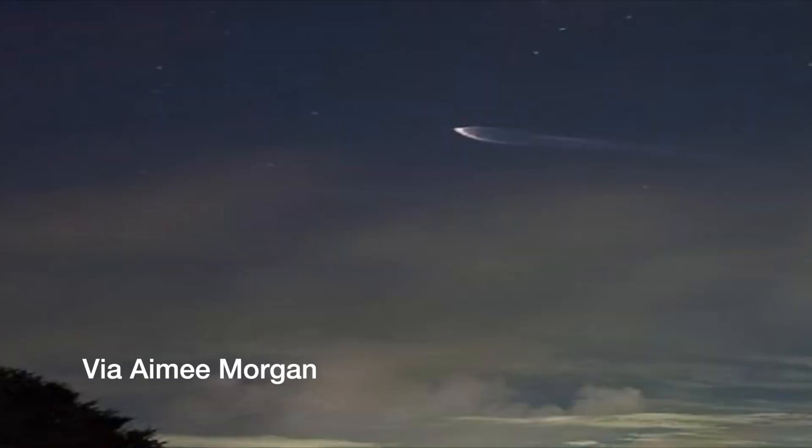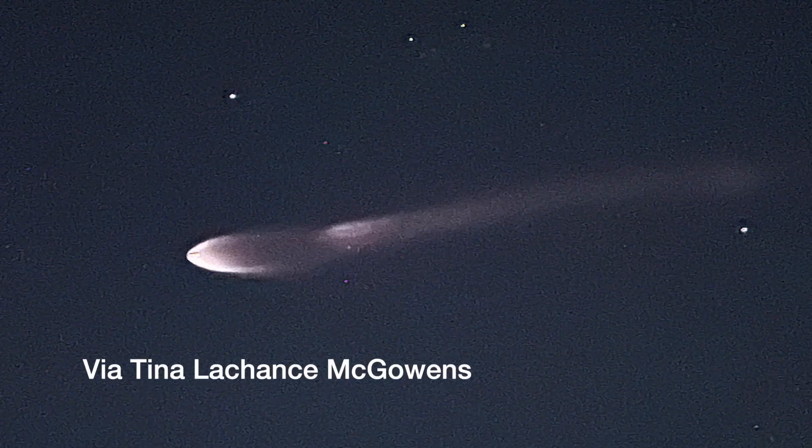Our First Coast News weather watchers always send in some fantastic photos, not only of the atmosphere, but sometimes of rocket launches that take place out at the Space Coast. The latest Starlink mission with the Falcon 9 rocket launch did not disappoint. These images were taken at night, and you can see the rocket plume that came off behind that Falcon 9.